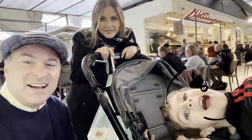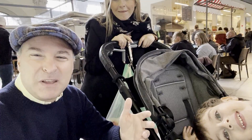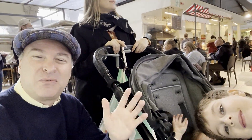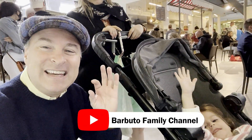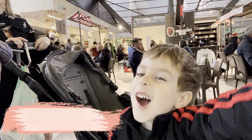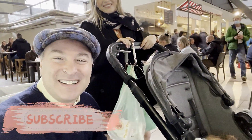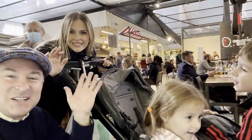Thank you for watching. We hope you guys enjoyed our video and learned something about Florence. Next time you're in Florence, make sure you come to Mercato di San Lorenzo. See you next time. Ciao!